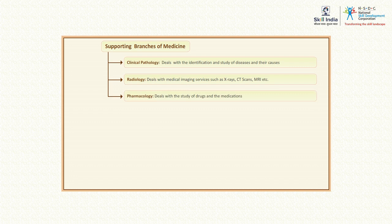Pharmacology is a branch of medicine that deals with the study of drugs and the medications that are used to treat medical conditions.